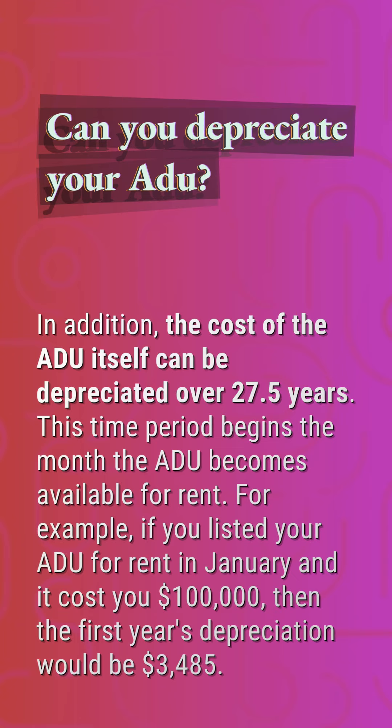Can you depreciate your ADU? In addition, the cost of the ADU itself can be depreciated over 27.5 years. This time period begins the month the ADU becomes available for rent. For example, if you listed your ADU for rent in January and it cost you $100,000, then the first year's depreciation would be $3,485.